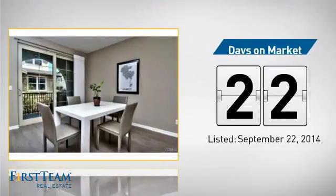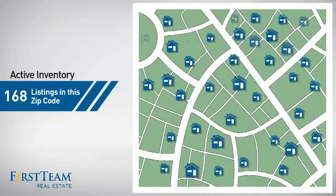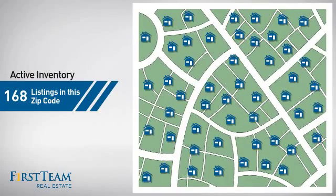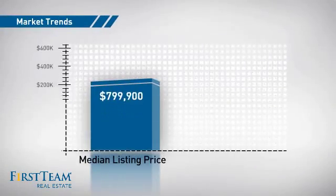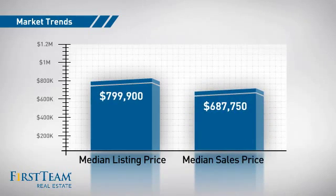It's been on the market since September. Wondering how it stacks up against the competition? There are now just under 170 homes on the market within this zip code, with a median list price of just under $800,000 and a median sale price of just under $700,000.